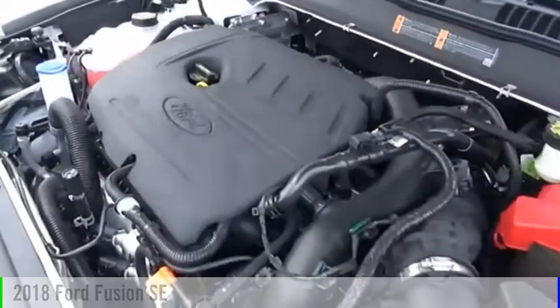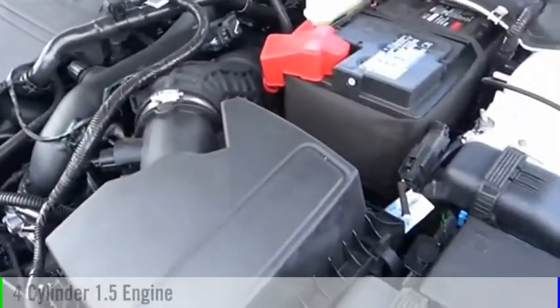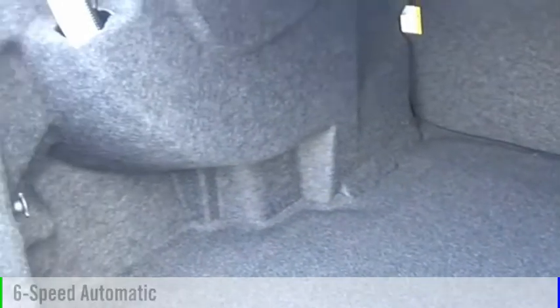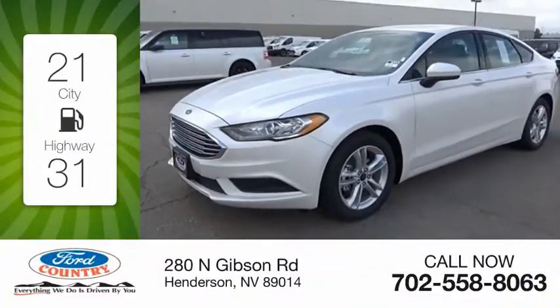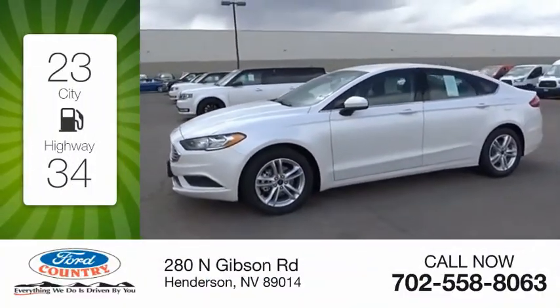This vehicle is powered by a front-wheel drive, four-cylinder, 1.5-liter engine, and comes with a six-speed automatic transmission. Great fuel efficiency saves you money by requiring fewer trips to the gas station.